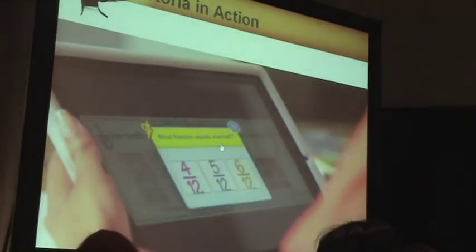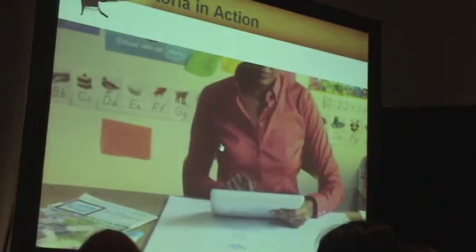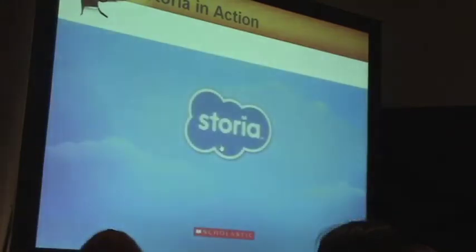When my students start reading with Storia, they all think they've stumbled on a new way of having fun. But I know what they've really discovered: a love of reading.